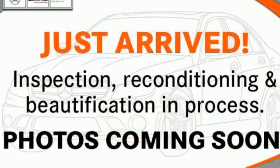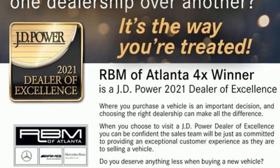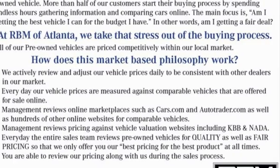New Car Test Drive reports the Cayenne in any form is a wonderful, quiet, plush and luxurious highway cruiser. There's no substitute for a Porsche. You need to drive it to believe it. See it for yourself today.